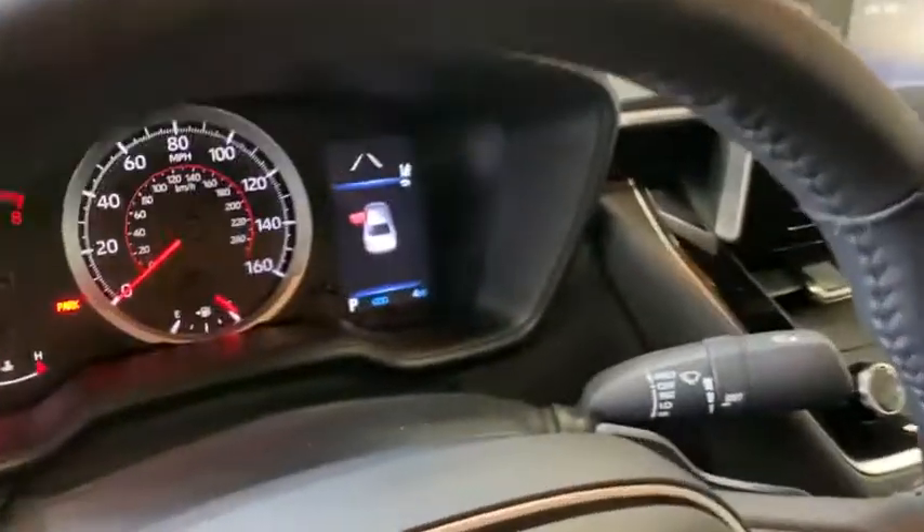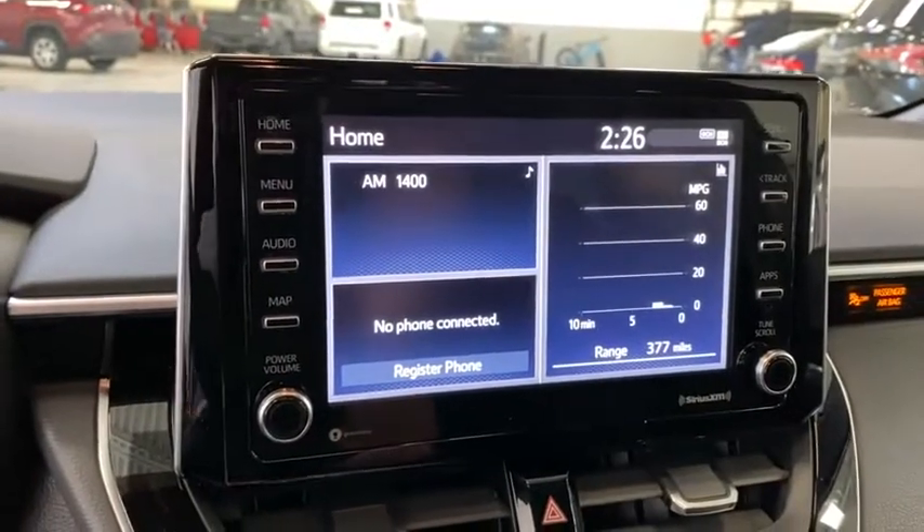Outside temperature gauge, automatic air conditioning, body color door handles, engine immobilizer, power rear window sunshade, low tire pressure warning.